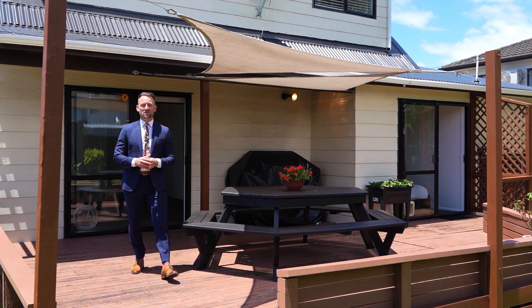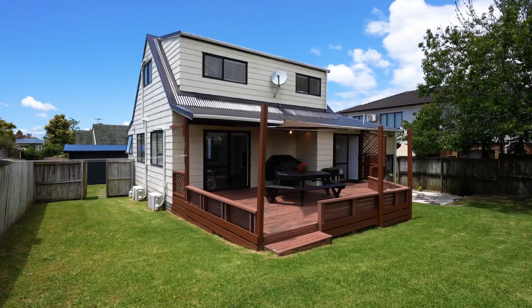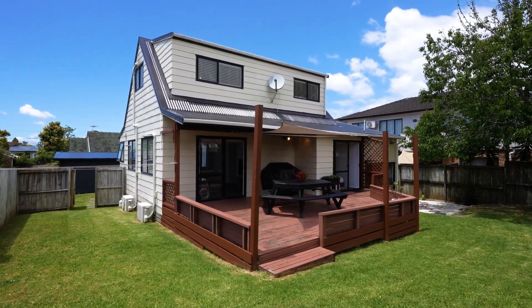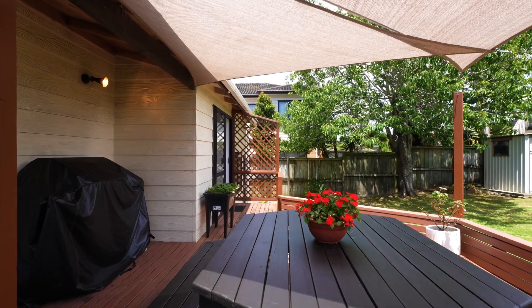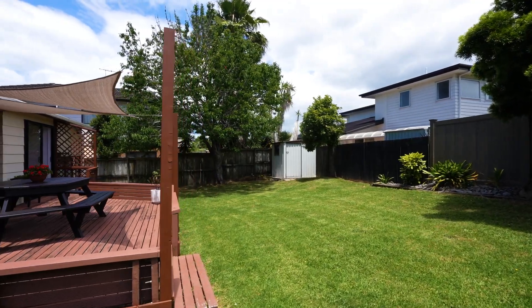If you have kids, pets or love entertaining, this property is perfectly set up for you. A great deck here which enjoys the north and western aspect and the sun hitting the deck late into the day. In front of me you've got great lawns and it's fully fenced.